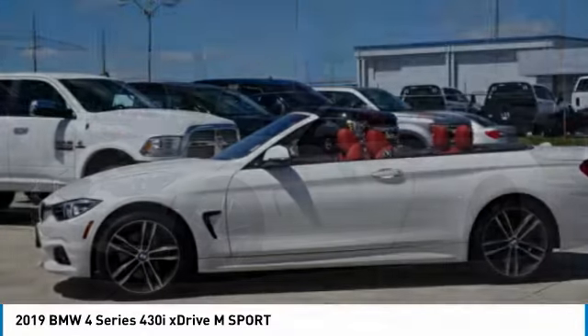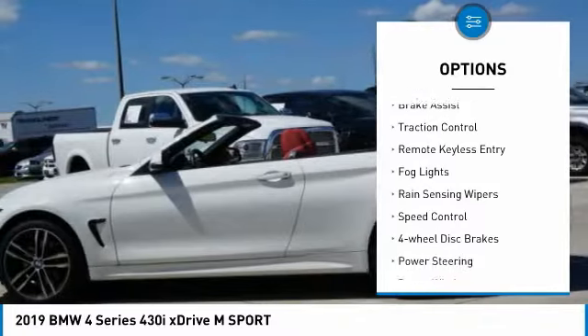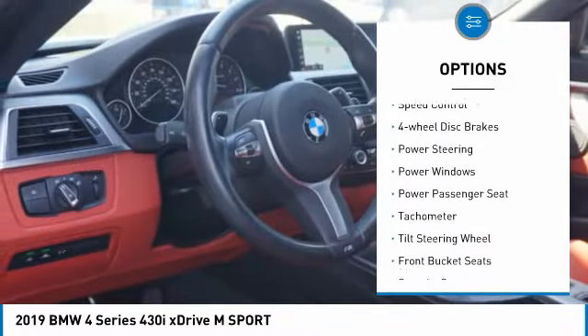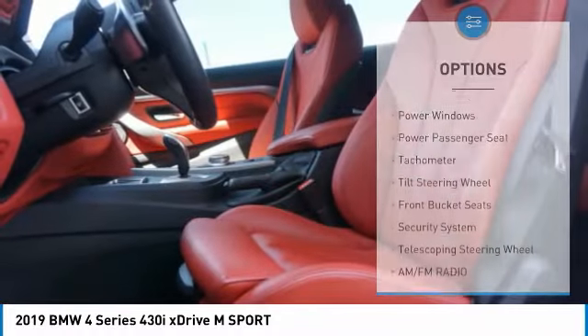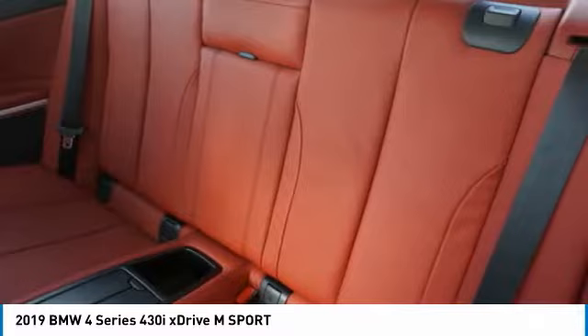Here are some of this vehicle's great options: convertible hardtop, electronic stability control, alloy wheels, brake assist, traction control, remote keyless entry, fog lights, rain-sensing wipers, speed control, and four-wheel disc brakes.